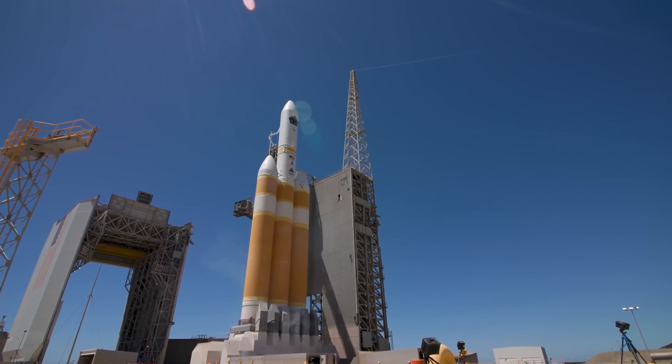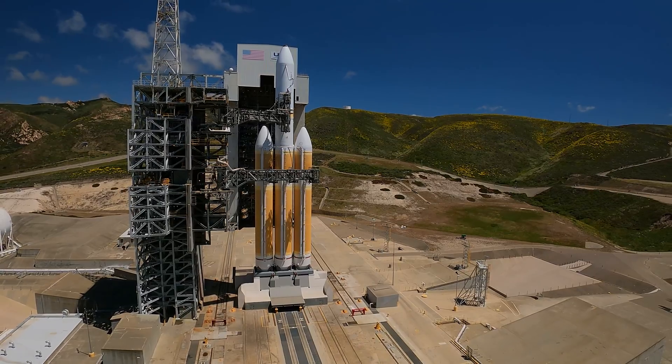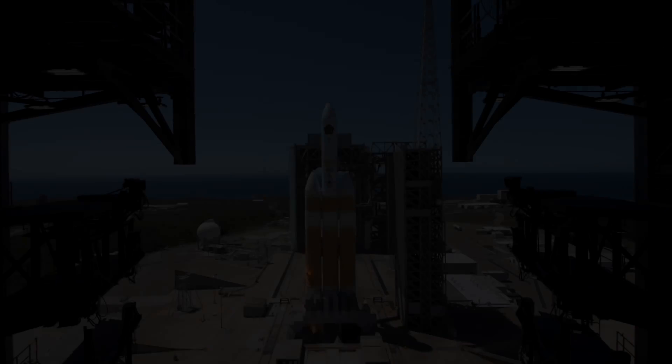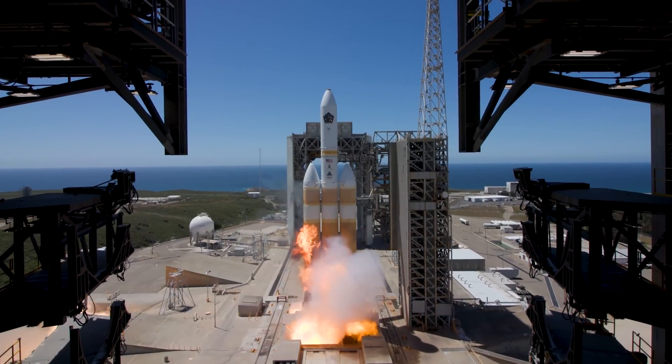Launch director, launch vehicle ready to launch. Mission director, you have permission to launch. Launch.